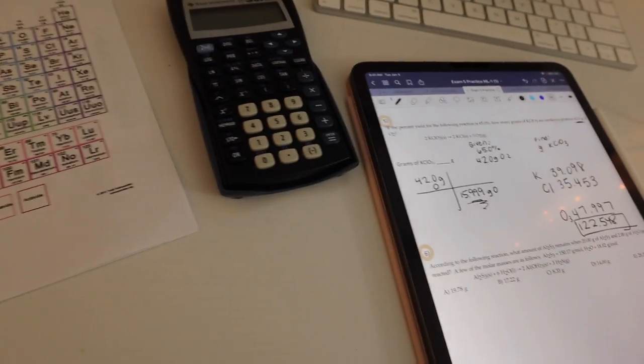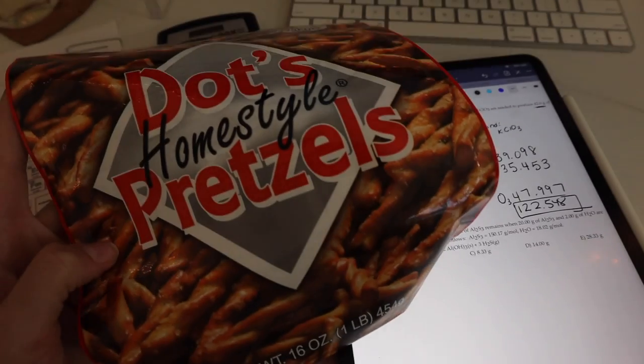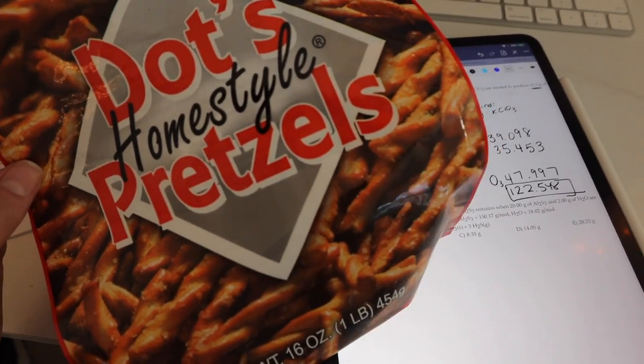Currently sitting here working on my Exam 5 study guide for chemistry because my exam is on Friday. Finished off these pretzels from Target — I think I told you guys about these — they are so good.